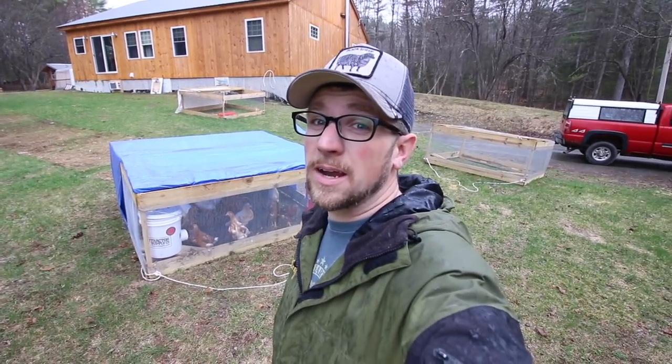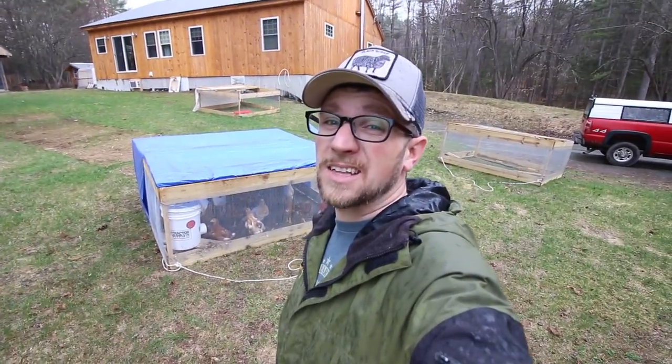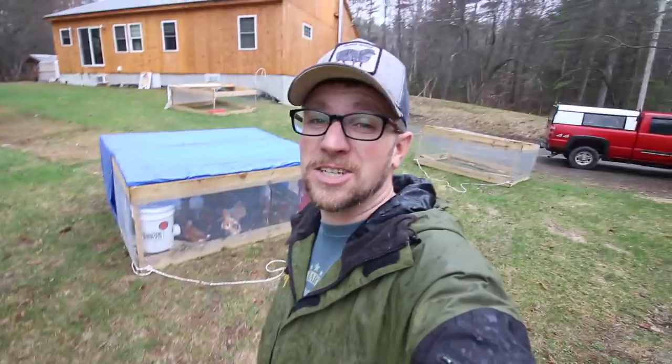The rain's coming down pretty good right now so this is where we're going to end today's video. The egg layer pullets are nice and dry in that chicken coop so that makes me happy. We'll see you right back here tomorrow. Bye!